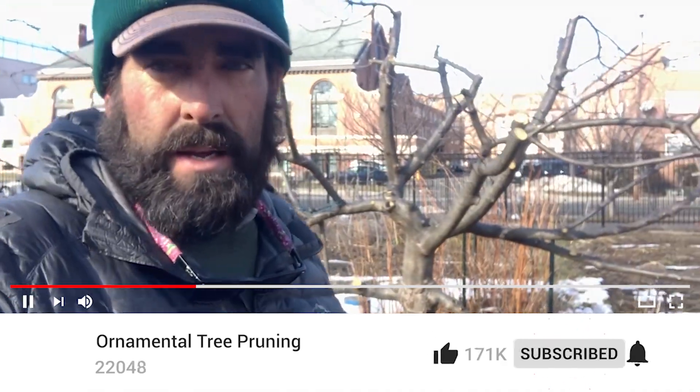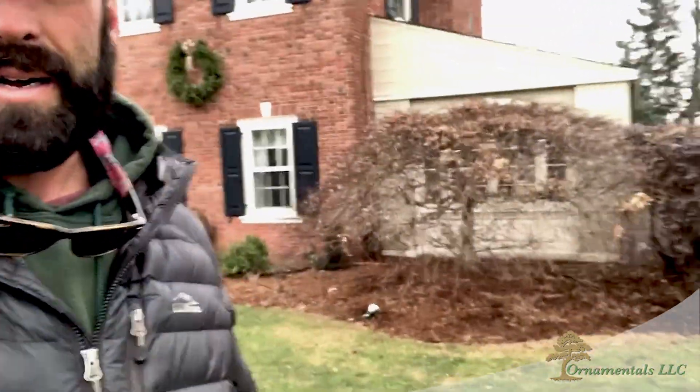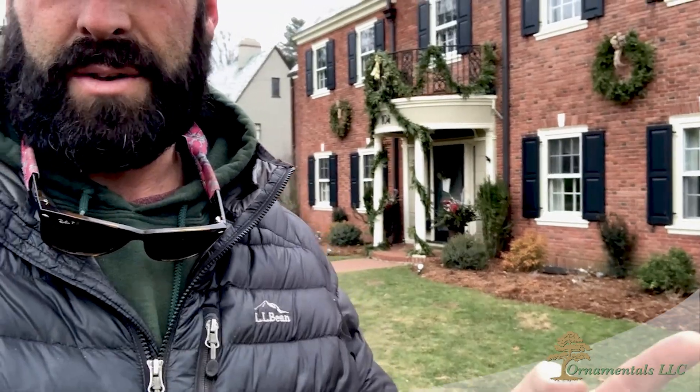Welcome back folks, Big Nick from Ornamentals, your number one stop for pruning and fine gardening. It's the second week of January, we're out here in the West Hartford area and we're going to be pruning this Japanese maple. It's a really nice tree right in front of the house — a real specimen. Today's activity is going to be to clean out this Japanese maple.